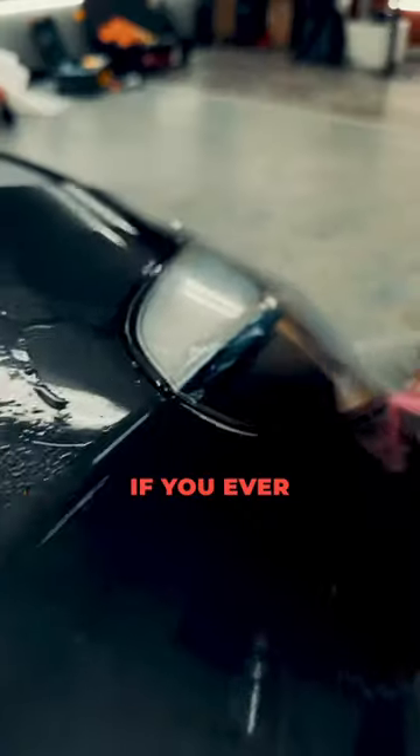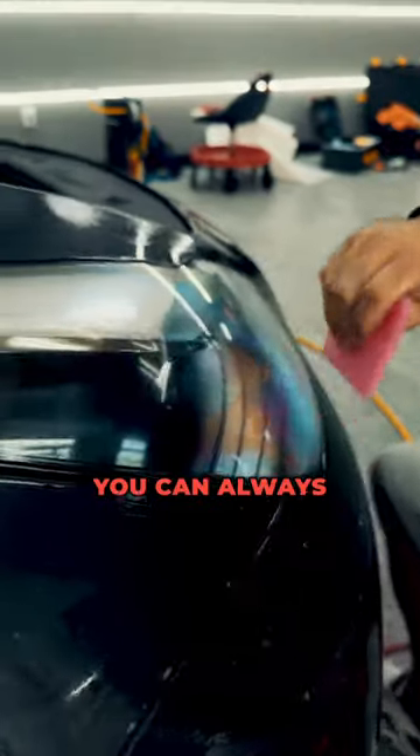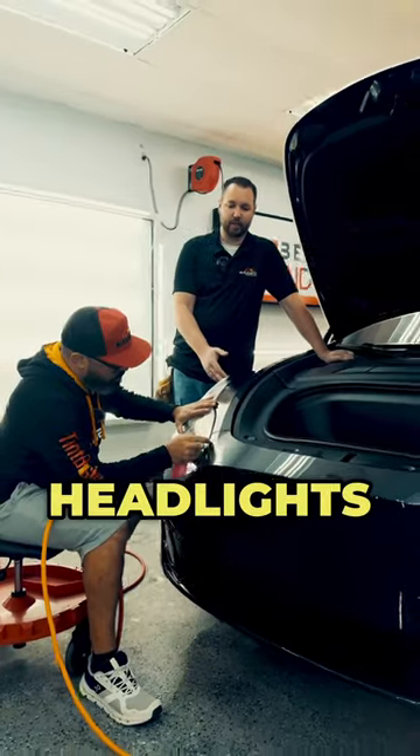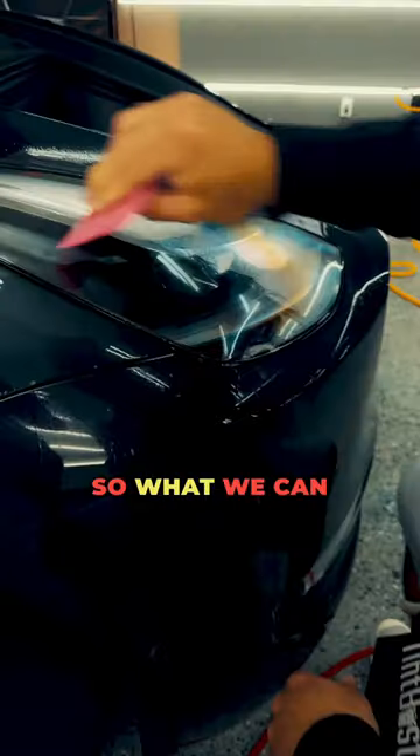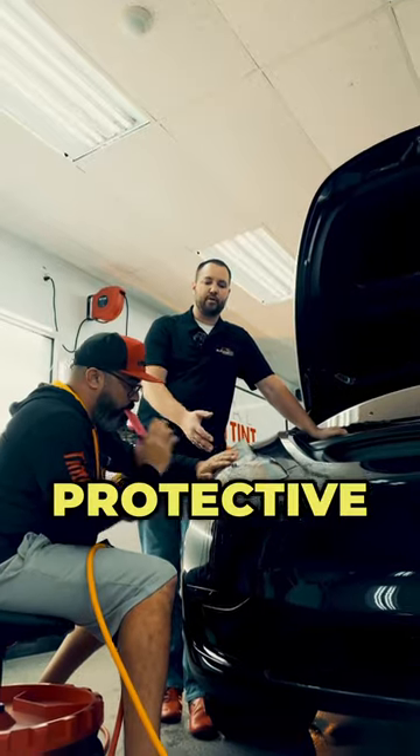We're going to be installing our Audubon Incognito PPF to the headlights. If you ever see an older vehicle going down the road, you can always tell that the headlights have been neglected — the UV layer is breaking down on them. What we can do is put a clear protective film on it.